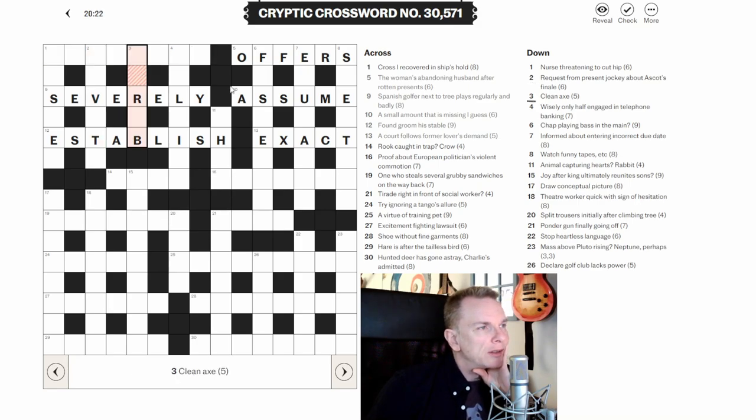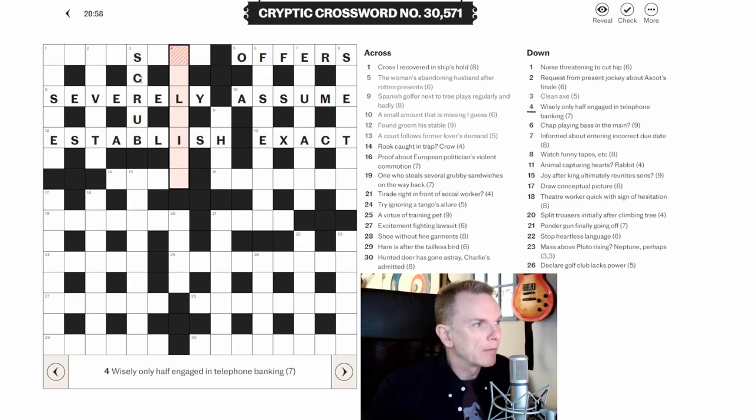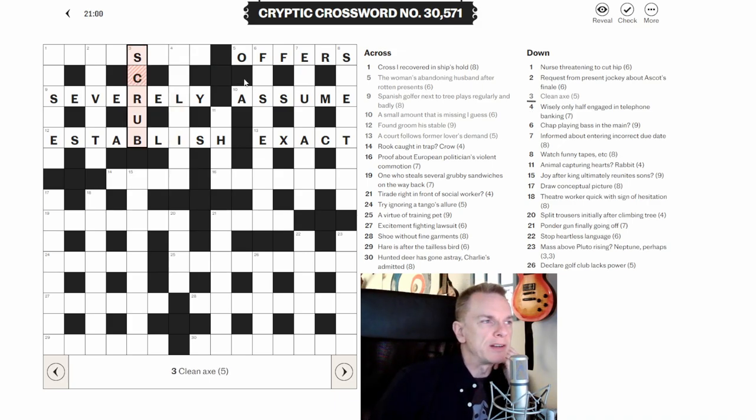Three down: 'Clean axe.' This is a double definition clue — if you see a clue with literally two words, it's almost certainly a double definition. The answer is going to mean both things. A word for clean and a word for axe — I think that's going to be SCRUB.